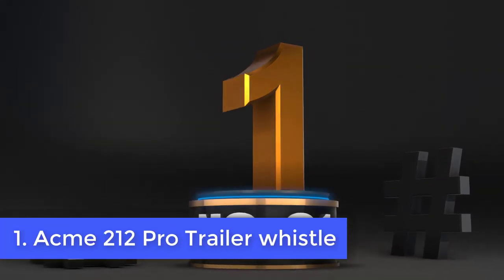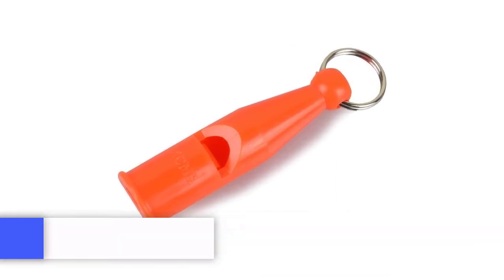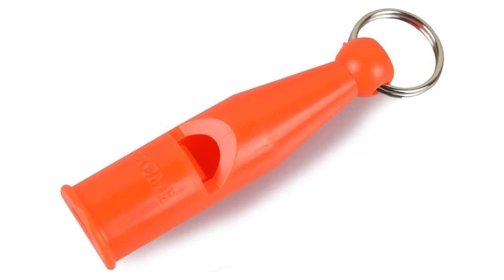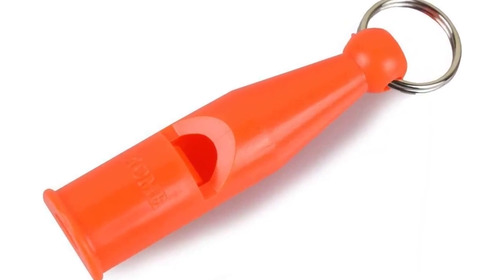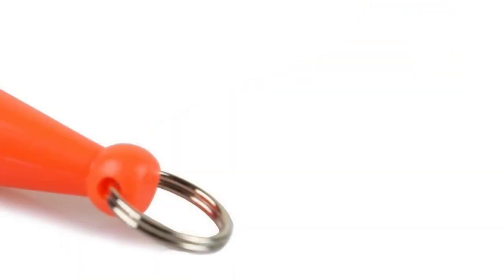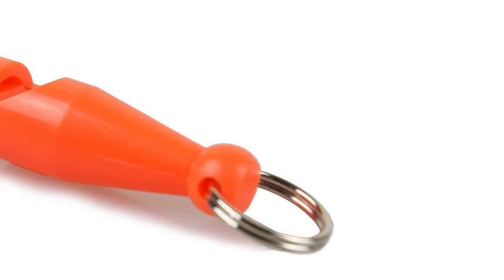Acme 212 Pro Trailer Whistle. It's clear why the Acme 212 Pro Trailer Whistle is a popular choice for experienced dog trainers, like Martin Dealey who runs the Florida Dog Training School. This is the perfect whistle for training dogs. If you are using a whistle as an instructional marker instead of a clicker, it's crucial that the sound is consistent.